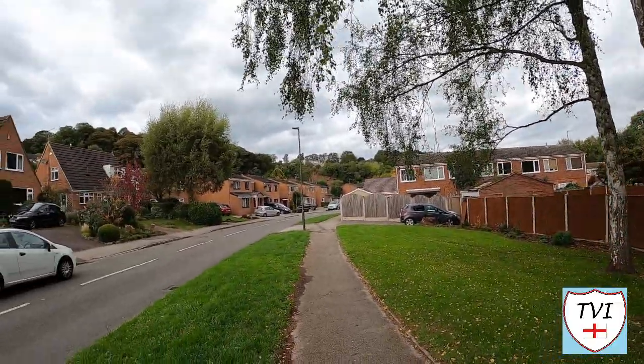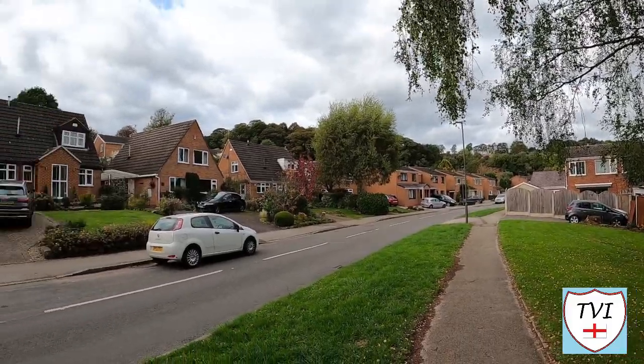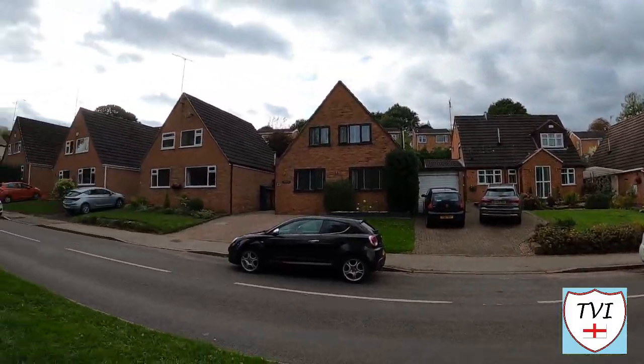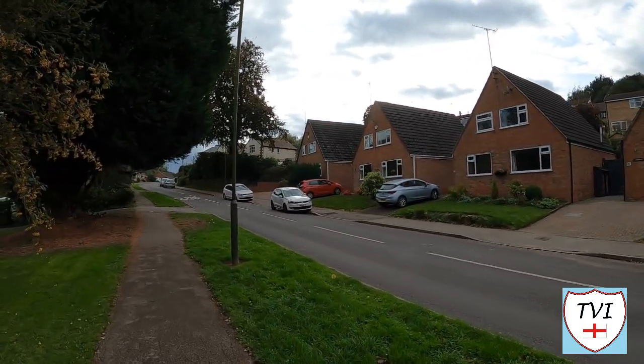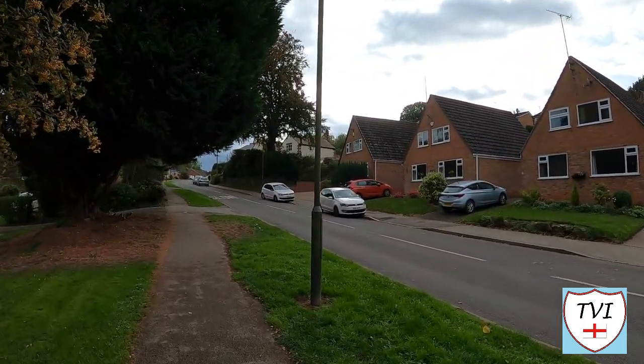This road I'm on is Barley Close, and it stretches a long way from the town all the way up to the top of Little Eaton. It's full of houses just like the ones you can see in shot now. It's interesting, to say the least. I didn't expect Little Eaton to be this residential.